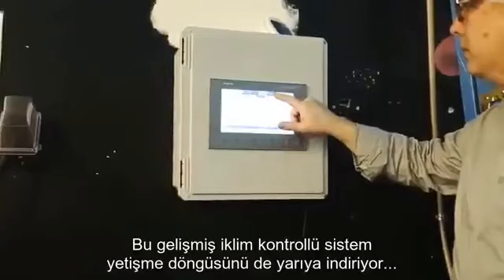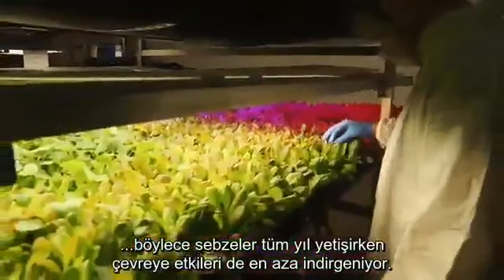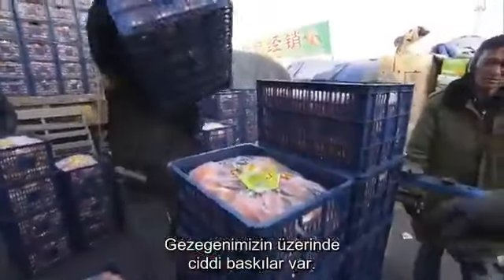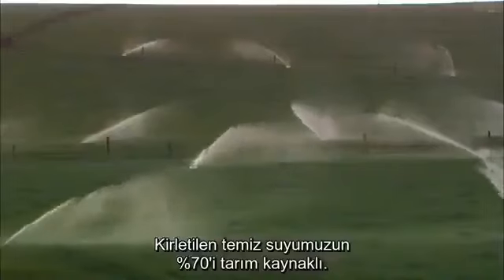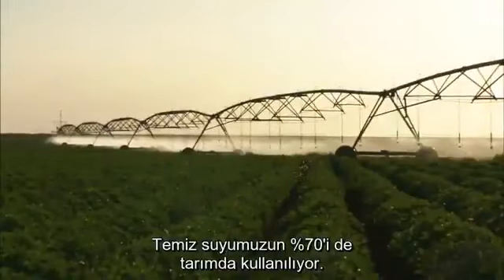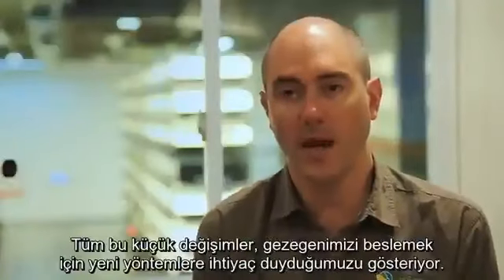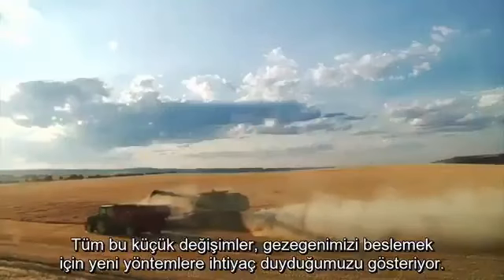The sophisticated climate-controlled system cuts the growing cycle in half, so crops can be grown all year round, but with a much smaller impact on the environment. There are all these stresses on our planet: 70% of our freshwater contamination comes from agriculture, about 70% of our freshwater usage goes to agriculture, and one-third of our arable land has been degraded in the last 40 years. All these macro trends point to the fact that we need a new way to feed our planet.